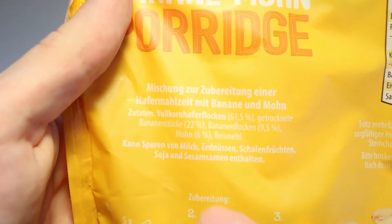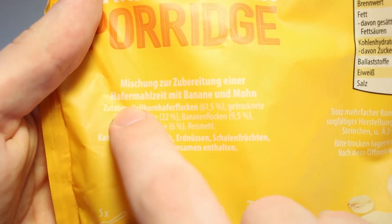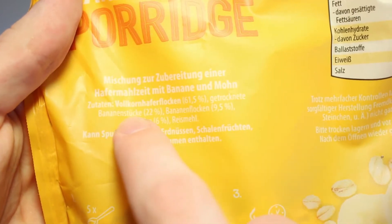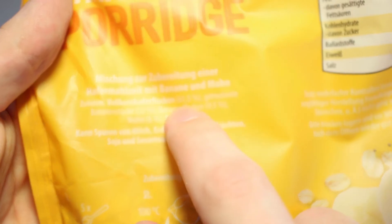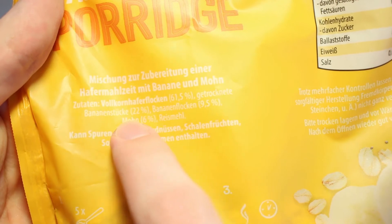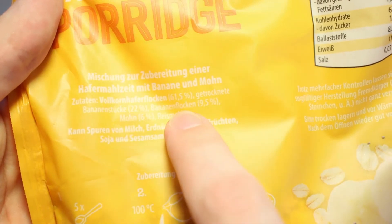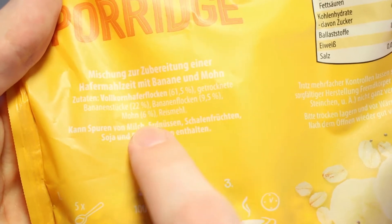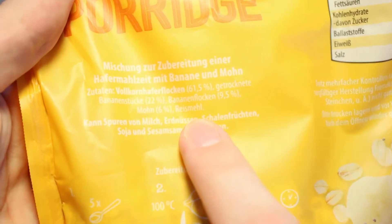We've got a mixture of porridge meal with banana and poppy seeds: oats at 61.5%, then we've got dried banana pieces at 22%, banana flakes at 9.5%, and we've got poppy seeds at 6% and some rice meal right at the end of that list there.